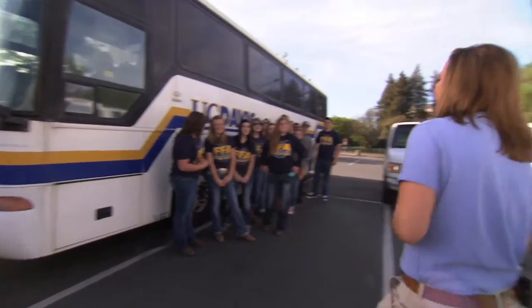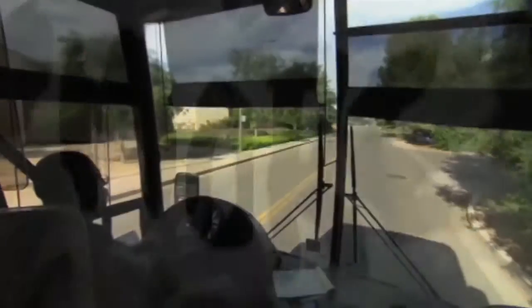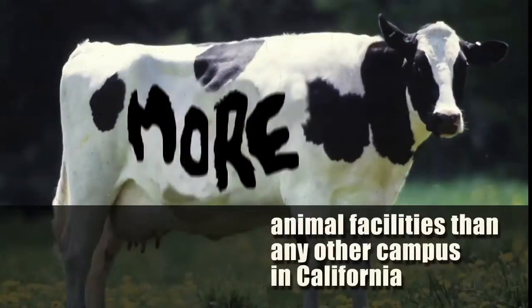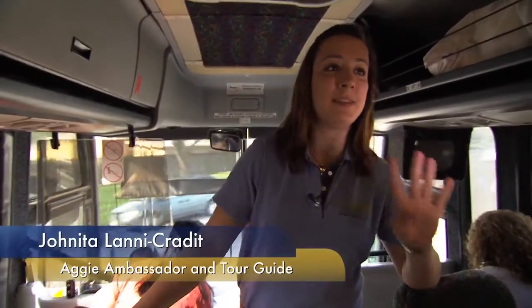Hi guys, my name is Johnita. I'm a fifth year animal science major here at Davis. We have 11 animal science facilities on our campus, and we're going to be seeing four today.